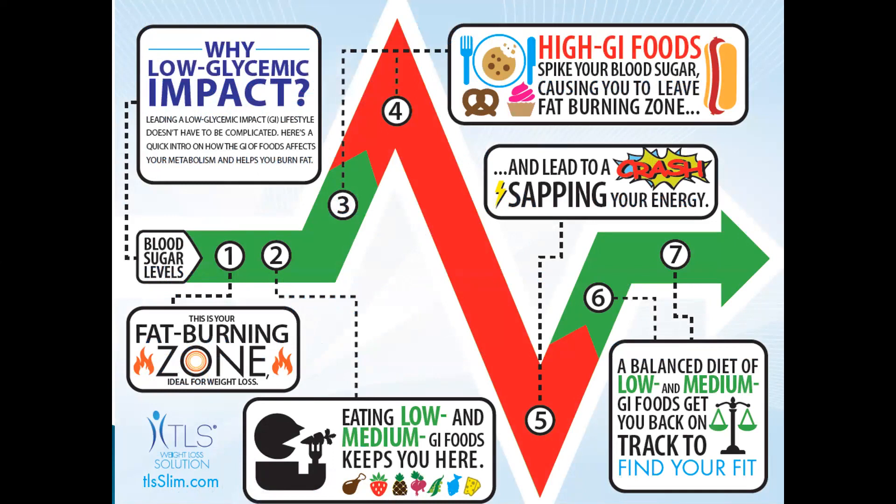Leading a low glycemic impact lifestyle doesn't have to be complicated. Looking at the green areas — 1, 2, 3, 6, 7 — they are the blood sugar fat burning zone. What we want is to eat low glycemic to keep your blood sugar low and stay in the fat burning zone. When you eat high GI foods, it will spike your blood sugar, causing you to leave that fat burning zone and go to zones 4 and 5.